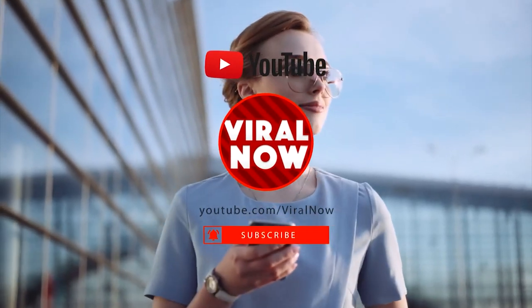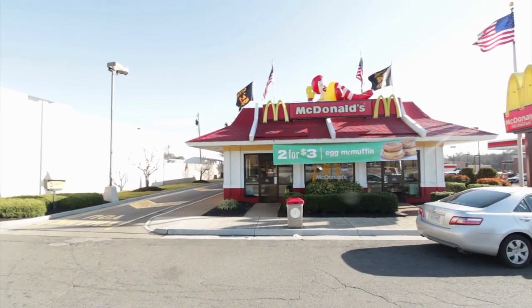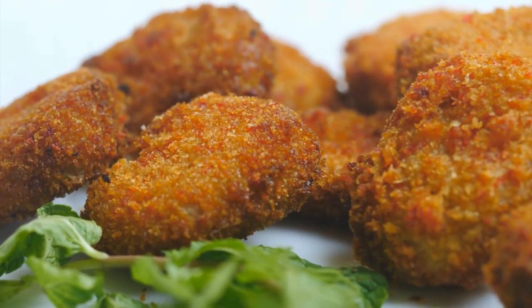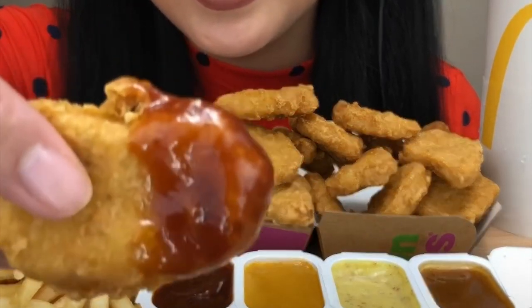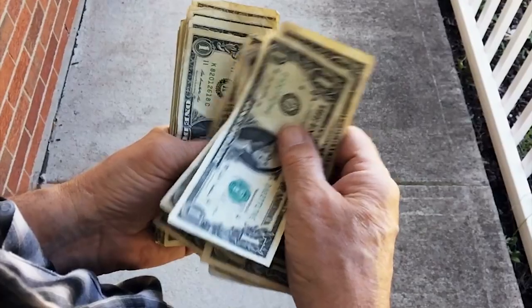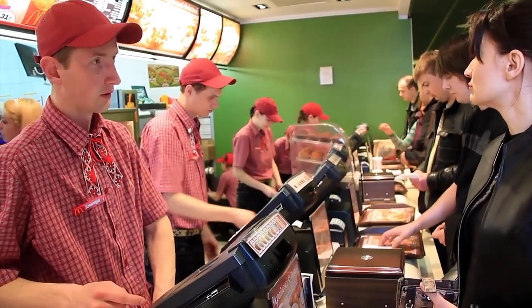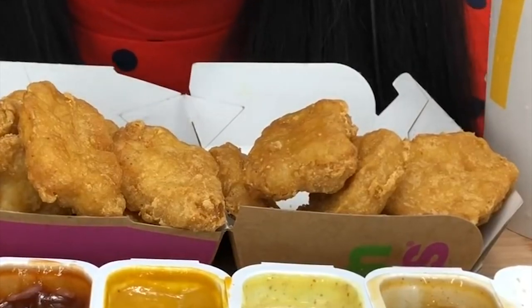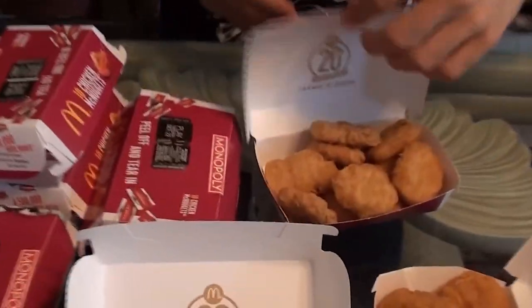Number two: order a 20-piece McNugget. I've had a lot of time to try out nearly every meal option at my local McDonald's, and I guarantee you can never go wrong with McNuggets. If you're looking to get more value for your dollar, order the 20-piece instead of the 10-piece. A 10-piece McNuggets usually costs only one and a half dollars less than the 20-piece — that's double the nuggets for less than two dollars more.